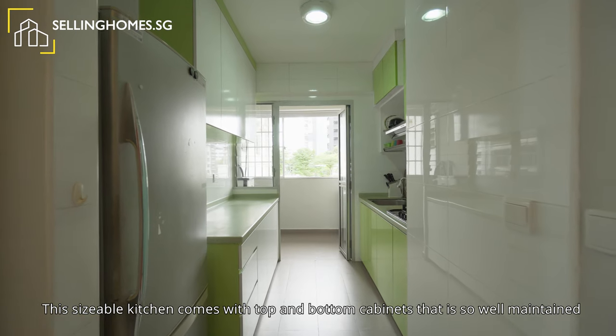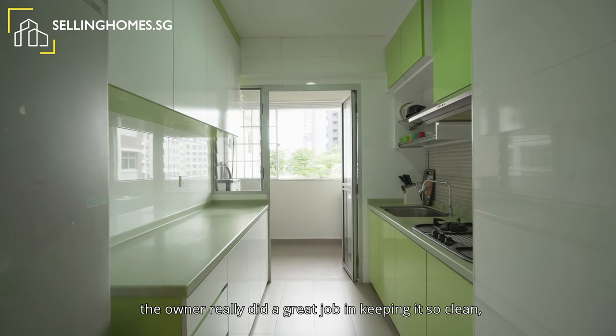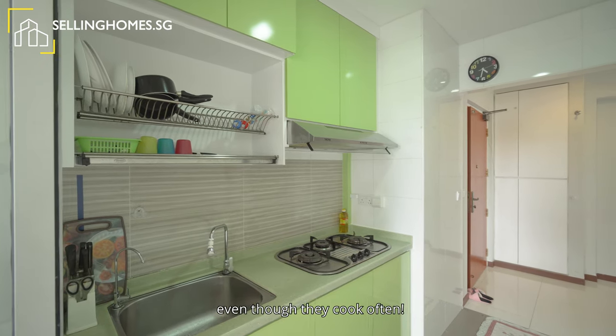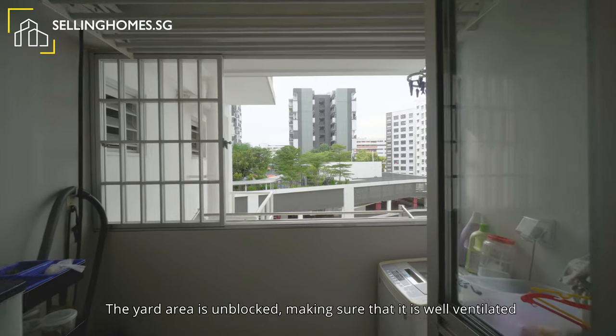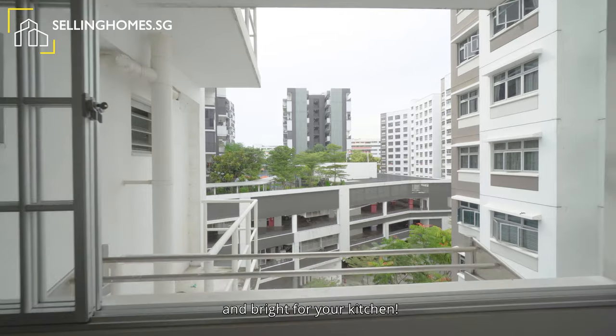This sizeable kitchen comes with top and bottom cabinets and is so well-maintained. The owner really did a great job keeping it so clean even though they cooked often. The yard area is unblocked, making sure that it is well-ventilated and bright for your kitchen.